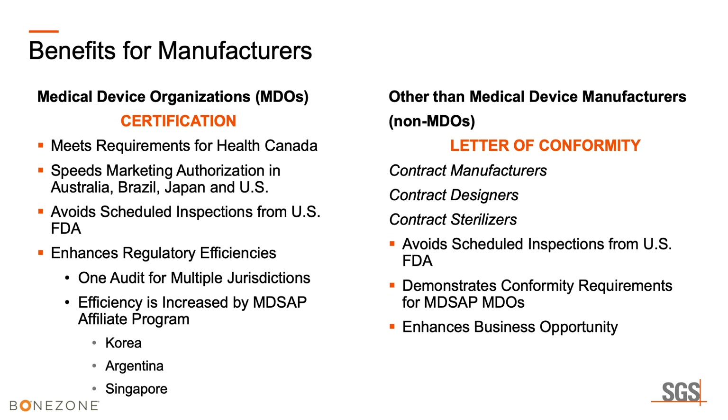For contract manufacturers: we cannot issue an MD-SAP certificate to contract manufacturers at this time. However, we may issue a letter of conformity — it looks like a certificate but doesn't carry the MD-SAP logo. It states that you meet the requirements of MD-SAP. Your participation as a contract manufacturer will also take you off the FDA's inspection list. It demonstrates conformity to MD-SAP requirements to medical device organizations, opening up large business opportunities for contract manufacturers with those participating device organizations.